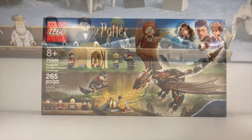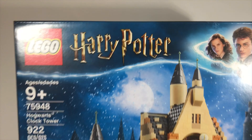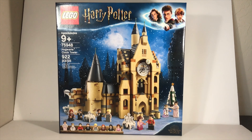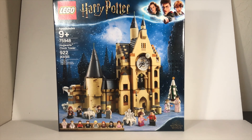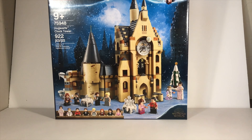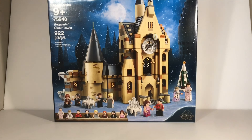The last set here is the big one — this is the Hogwarts Clock Tower. Now this is an epic, epic set. I'm going to continue my giant Hogwarts set that I have. And look at all these minifigures it comes with — those are just some epic figures.